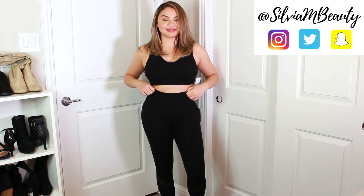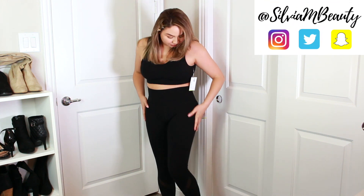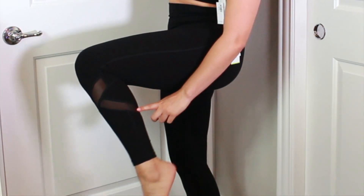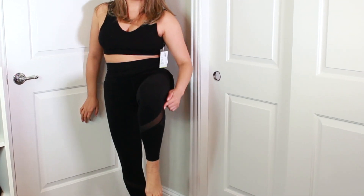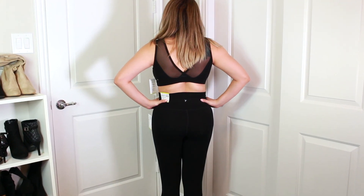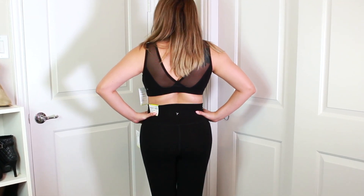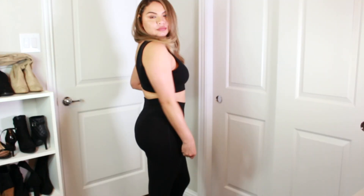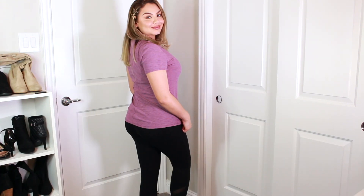The first two items I bought from Old Navy are this sports bra, which was $10 on sale, and also the leggings, which were on sale for $19.59. I really wanted a black sports bra and black leggings for the gym, and I really like the mesh cutouts in both of these items.